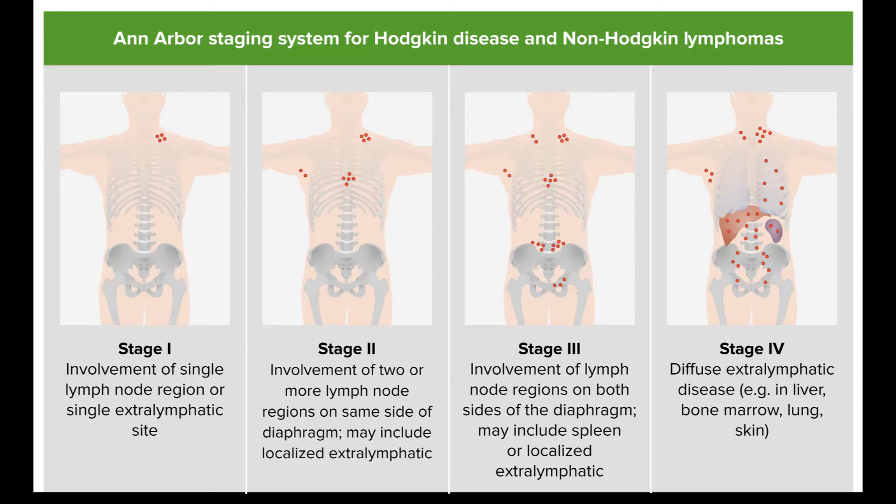Treatment options depend on many factors, including: the type of HL; the stage and extent of the HL; whether or not the disease is bulky (large); whether the disease is causing B symptoms; results of blood tests and other lab tests; a person's age; a person's overall health; and personal preferences. Based on these factors, a person's treatment might be a little different from the general outline below.